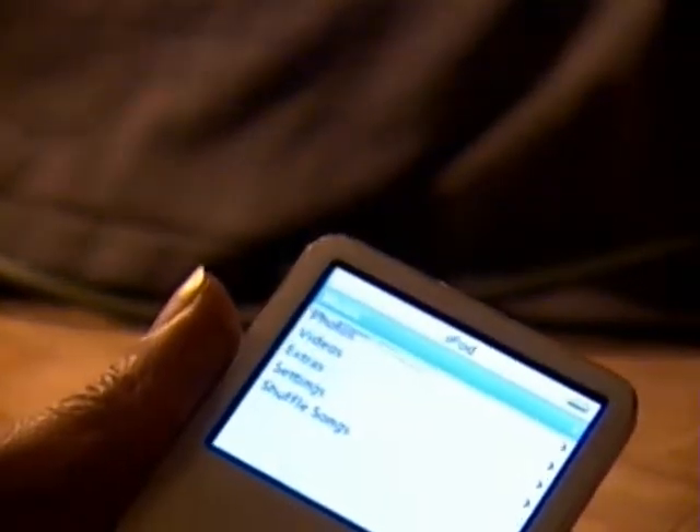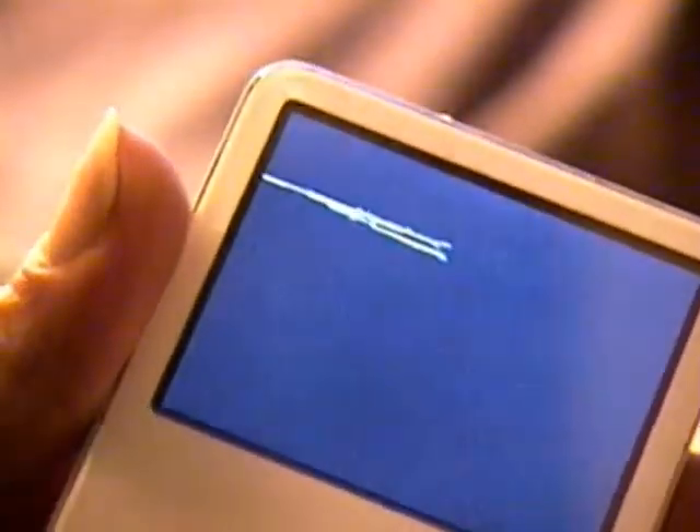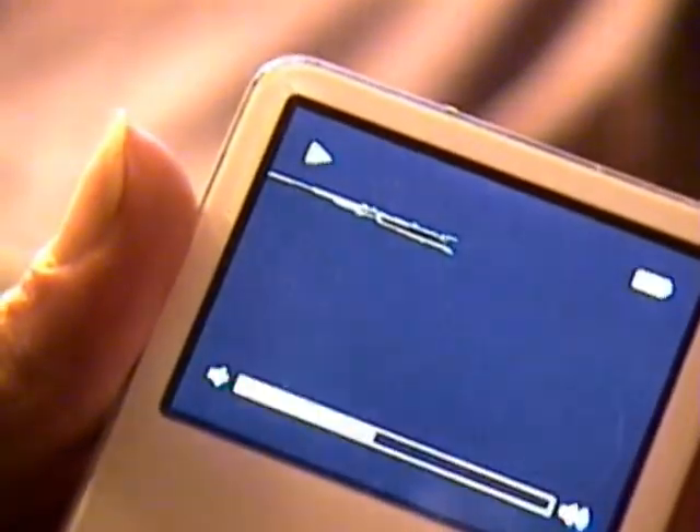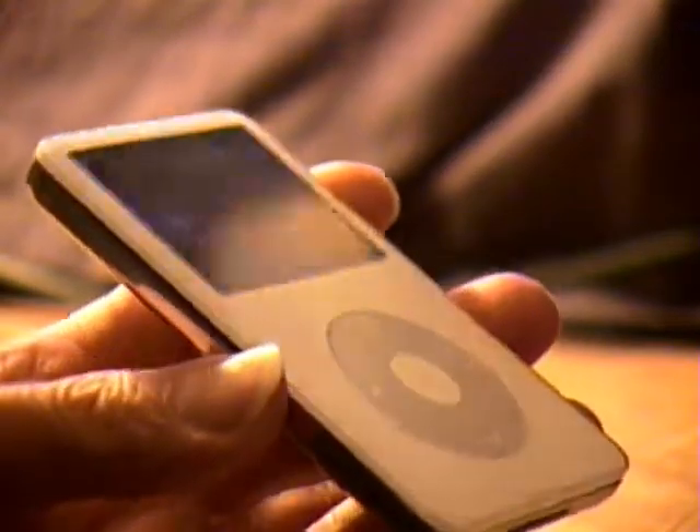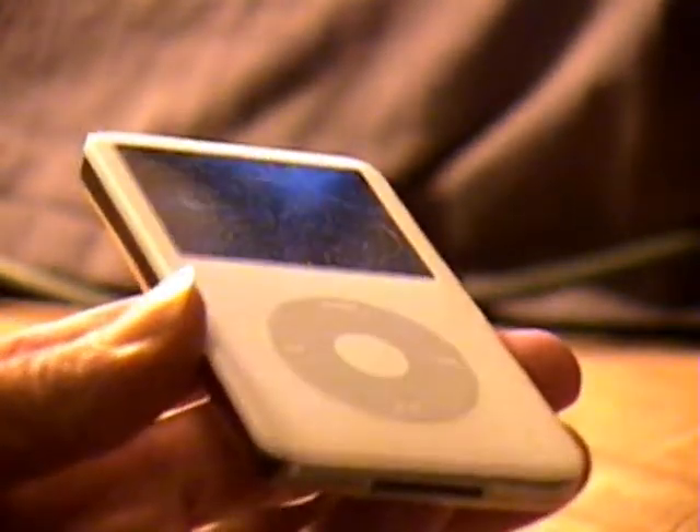It's in good shape overall. You'll see some pixels out there. Not scratched on the screen though — that's just the way it is, it shows up in there. But otherwise the unit is in good shape. Has some average signs of wear, nothing major.